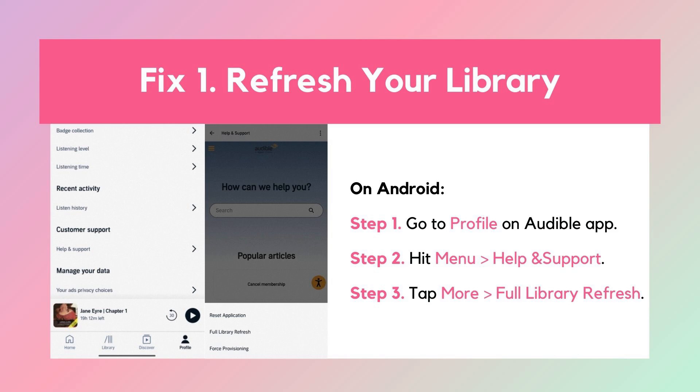Solution 1: Refresh your library. Sometimes the Audible book not showing up in library issue happens due to a connection latency. Try refreshing your library on Audible. Wait for a while if your library stores many books.